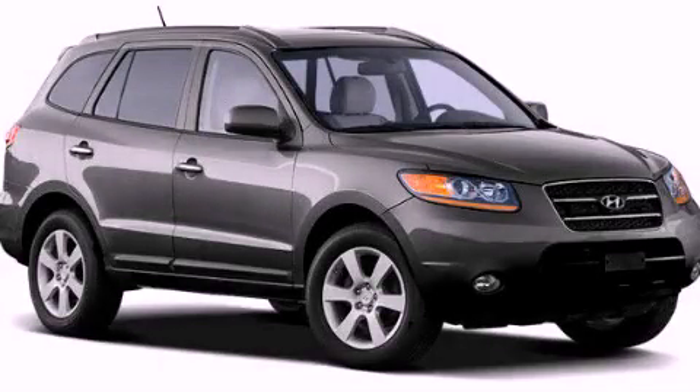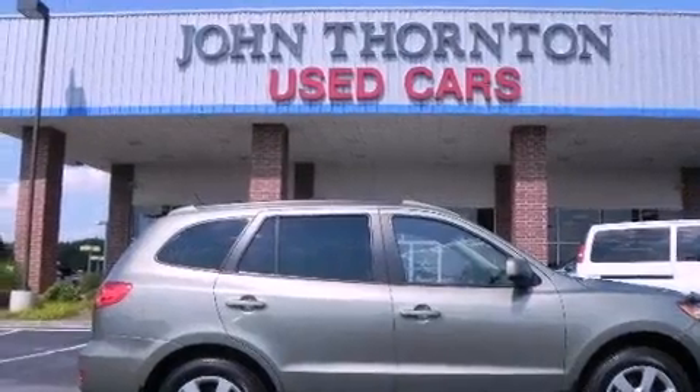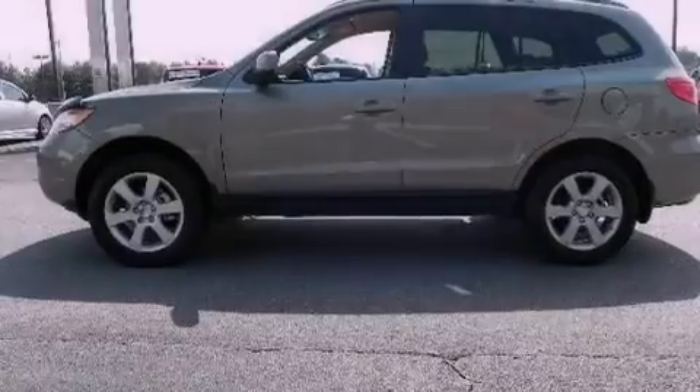This is a 2009 Hyundai Santa Fe. Plenty of space for what you need. It has a 3.3 liter 6-cylinder engine and a 5-speed automatic transmission.